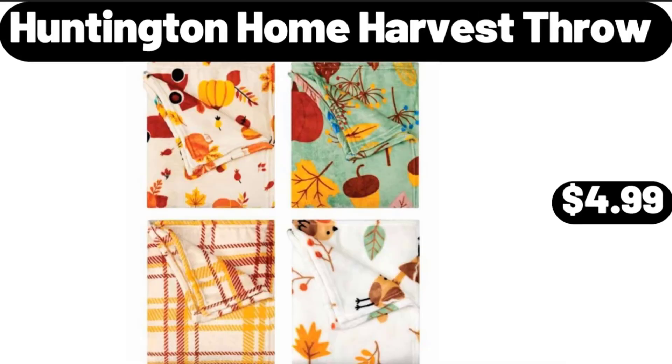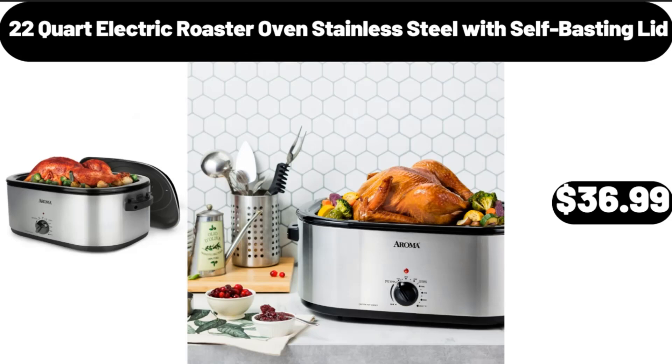Huntington Home Harvest Throw, $4.99. 22-Quart Electric Roaster Oven, Stainless Steel with Self-Basting Lid, $36.99.